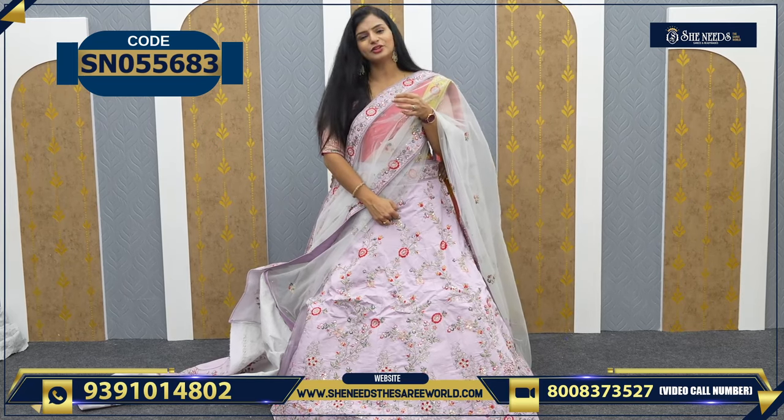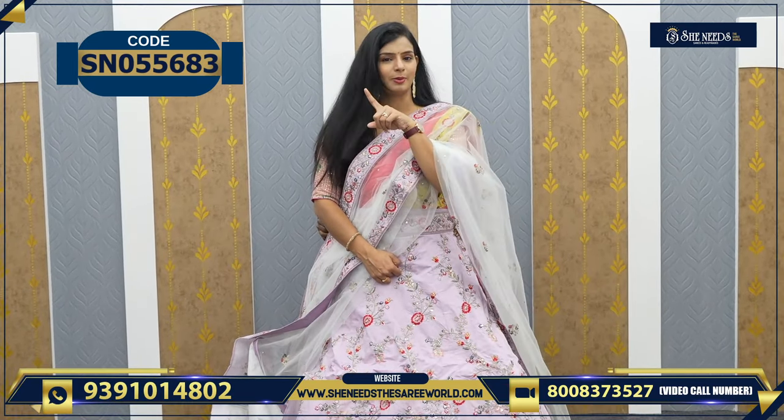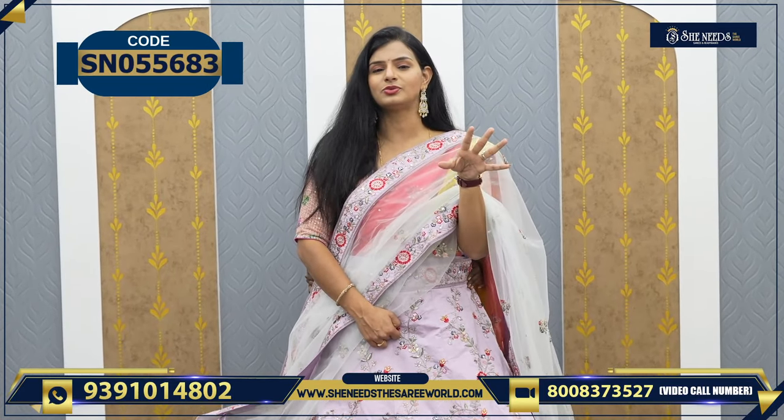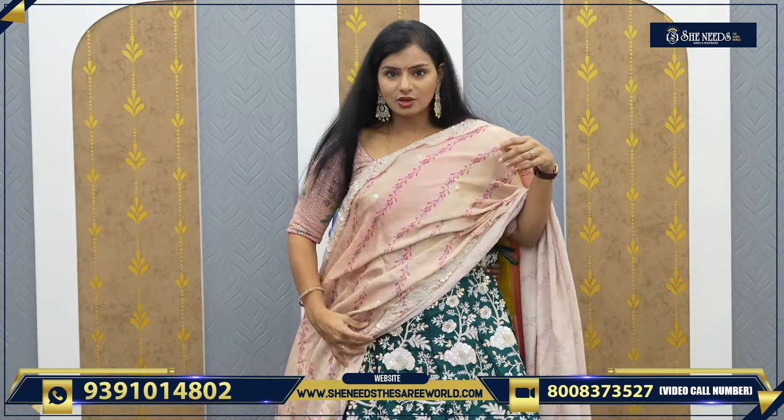Look at this — it's a good, very beautiful, trending color. So the price is 8320 only. For this pretty dress, click the link below and through my website you can immediately get this.